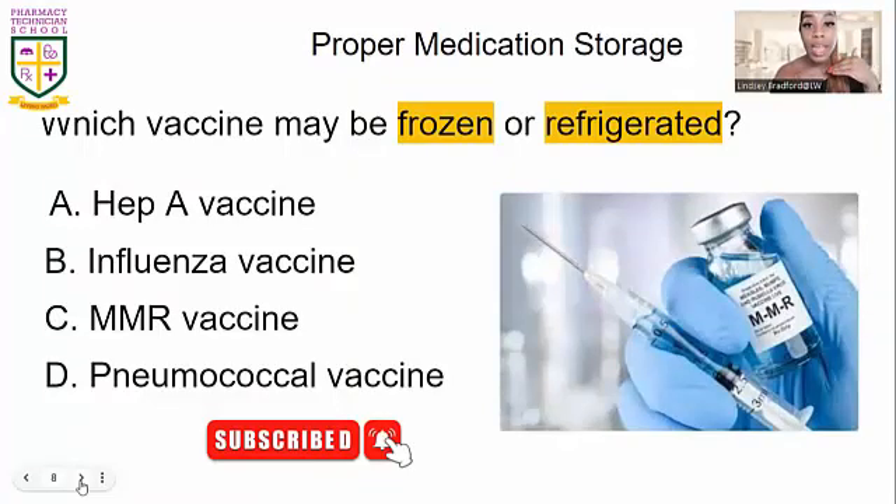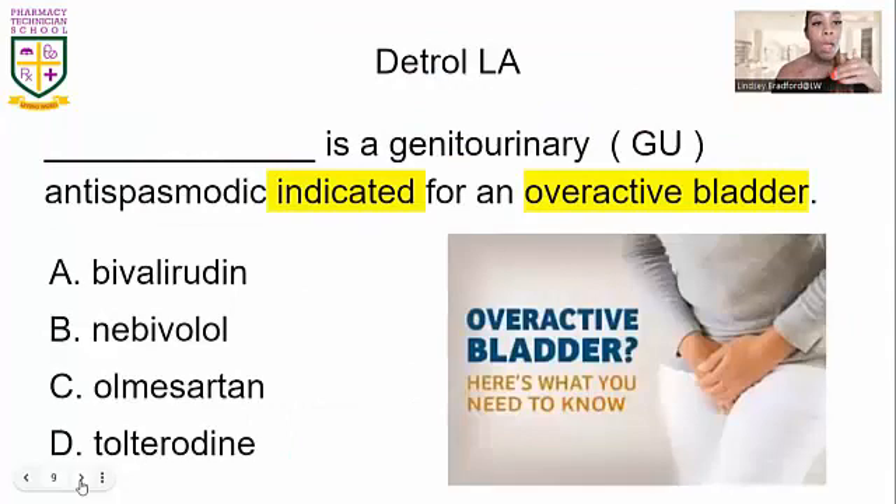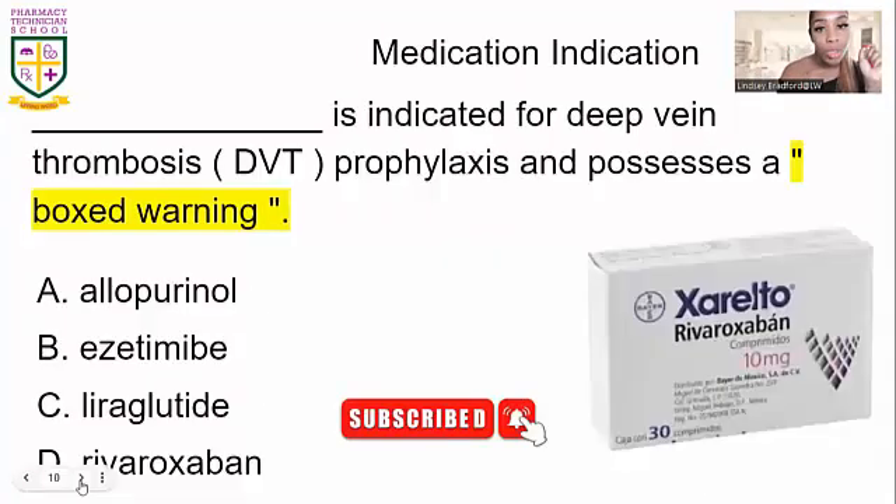Detrol LA — top 200 drugs are repetitive on purpose. We're talking about overactive bladder again. Detrol LA is also known as tolterodine — D as in dog, tolterodine.